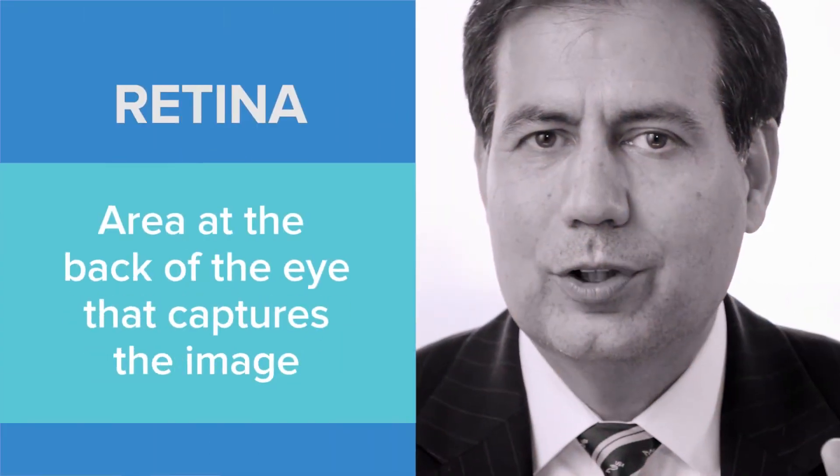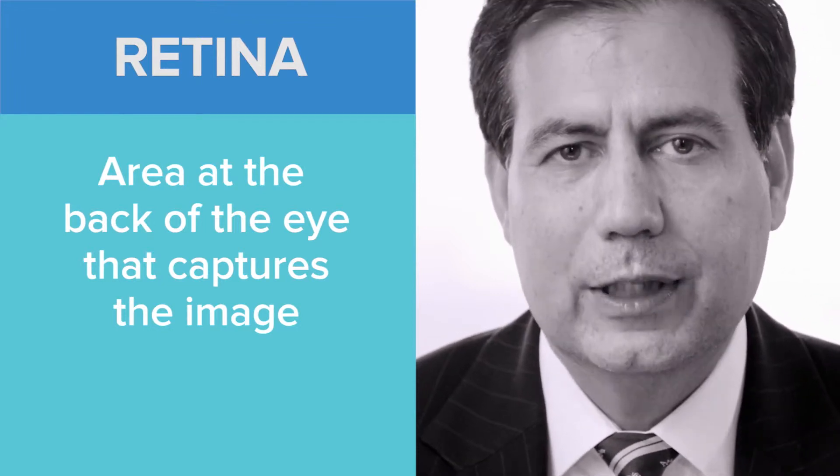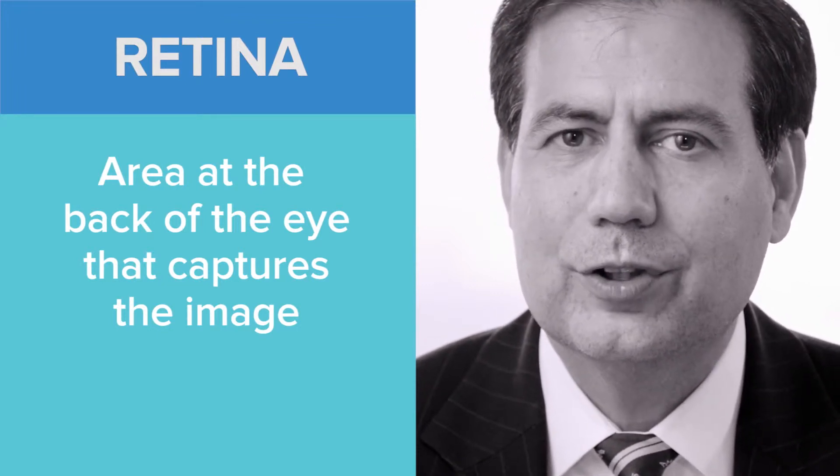The retina is the part of the eye in the back, like film in a camera. If you think of the eye like a camera, the front has some lenses and in the back is the film part. That film part is called the retina, and the center of the retina is called the macula.